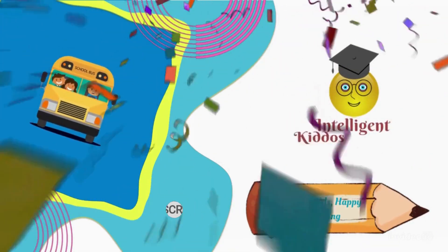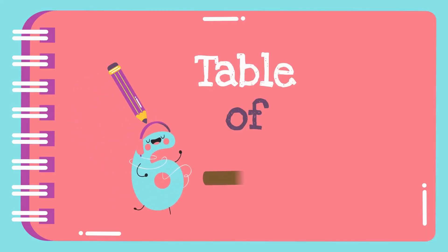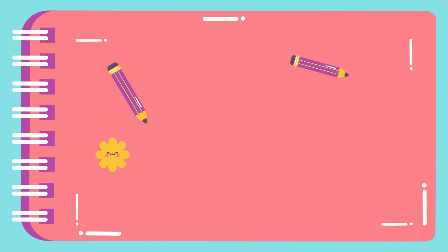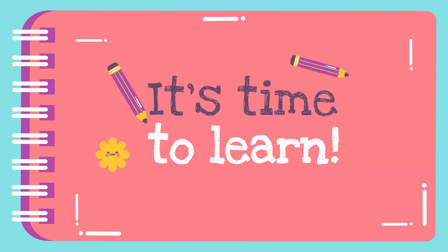Intelligent kiddos, happy kids, happy learning! Hello and welcome back, my dear kids. In this video we will learn the table of 6 to 10. We have already learned the tables 1 to 5, so we will learn the table of 6.